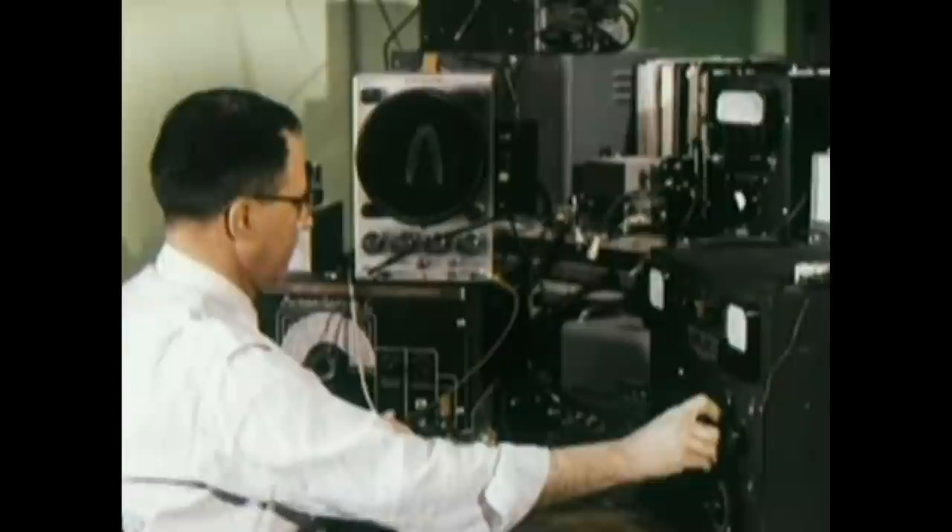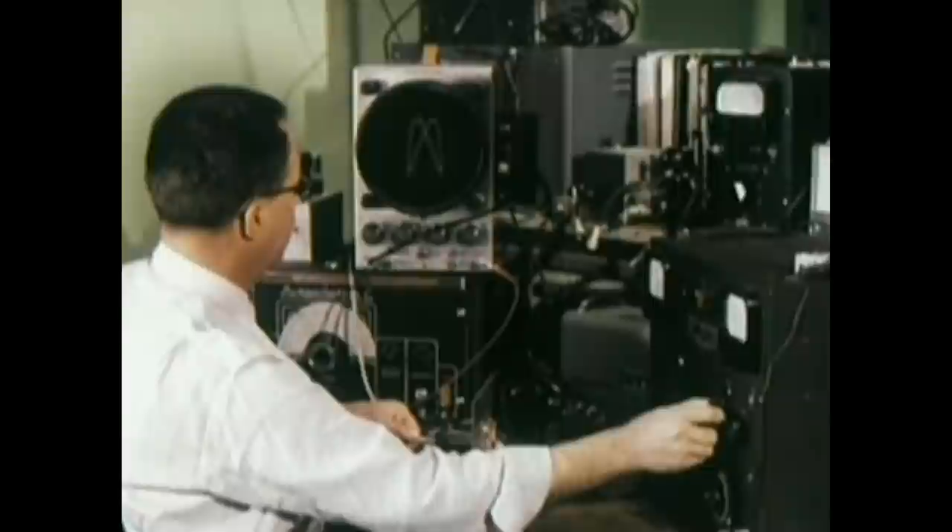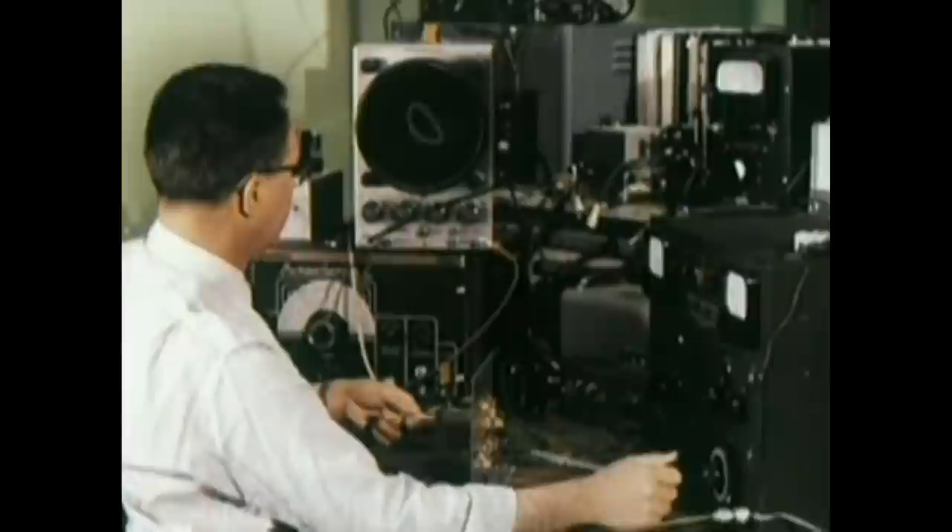Electronic engineers continually probe into the future. Their only guideposts are ideas as to where sound and picture reproduction may be improved. These are the men who unlock the secrets of improved performance or find practical answers for improving quality.